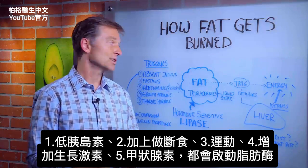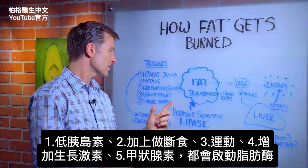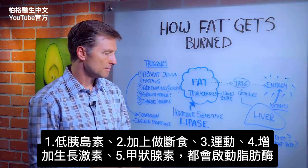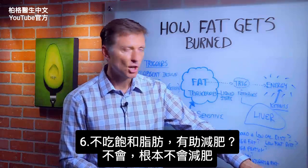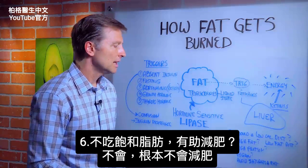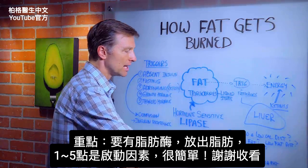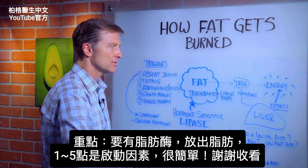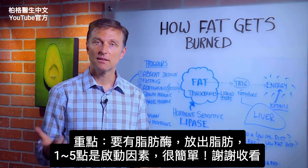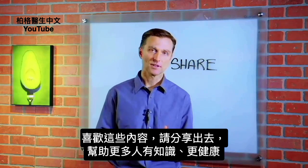It really depends on your insulin level — whether you're doing intermittent fasting, exercise, managing growth hormone and thyroid hormone. Avoiding saturated fat is not going to help you lose weight at all. The point is that this is how fat burns through this enzyme. These are the triggers, and that's the simplicity of it. Thanks for watching. If you're enjoying this content, go ahead and share it with someone that could really benefit from it.